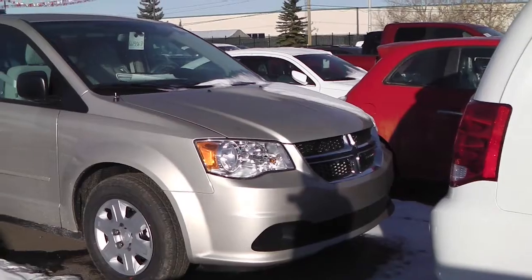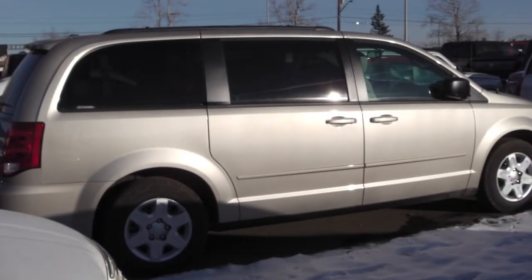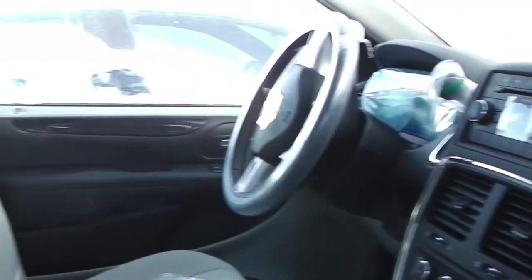This 2013 Dodge Grand Caravan features a 3.6 liter engine and a cashmere exterior. Features include power locks and windows, foldable and heated side mirrors, and cruise control.